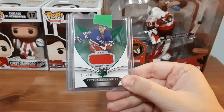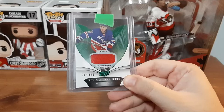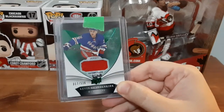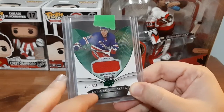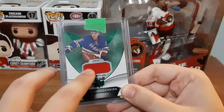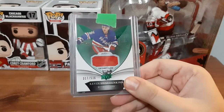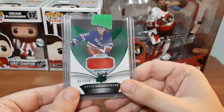Next we have a Kevin Shattenkirk numbered out of 536 — a jersey card for Trilogy. That's awesome. I do like the player, and I like that it's a numbered card. It's numbered because at the time he played 536 games, which is really cool. I do like the colored jerseys — they just stand out better than the white ones, in my opinion. So that's a nice one.